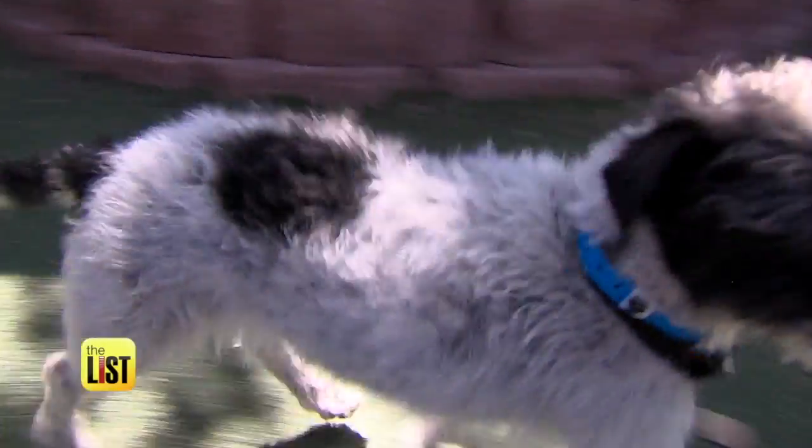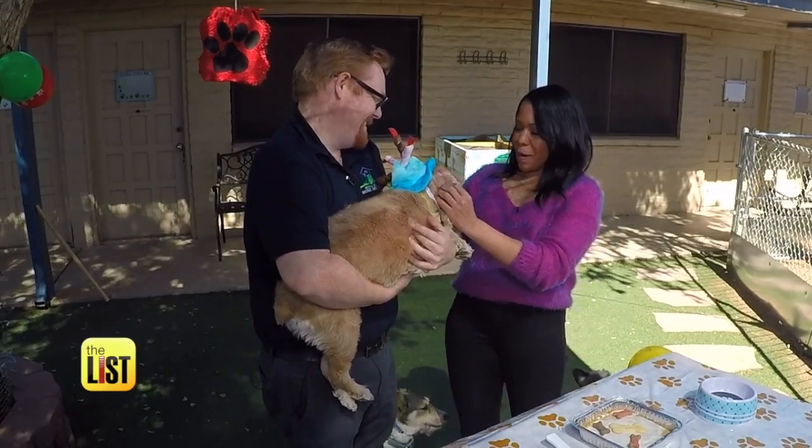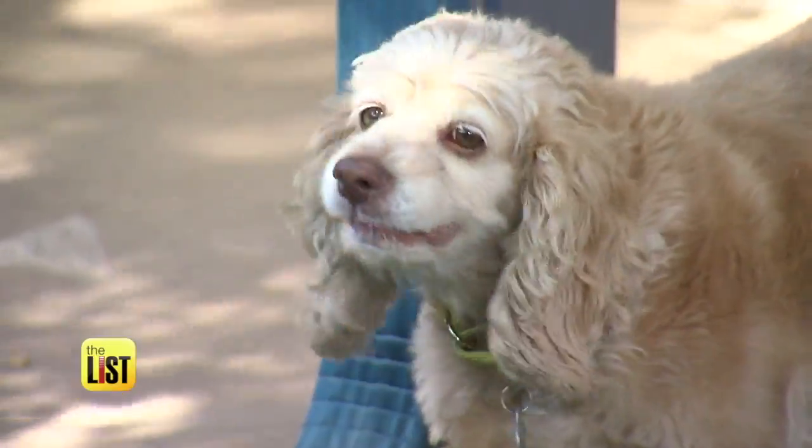We went to Arizona Animal Welfare League to throw a party for Bella and her closest friends. It's Bella's birthday, and we found four celebration must-haves you need to throw a barking good birthday bash for your furry friend.